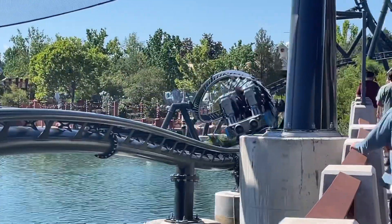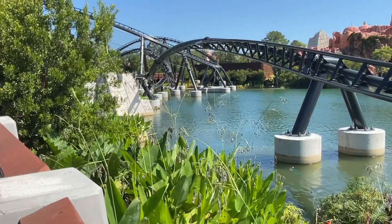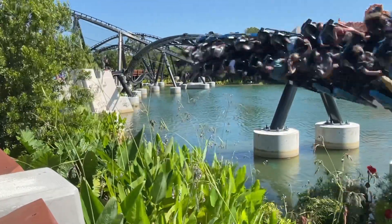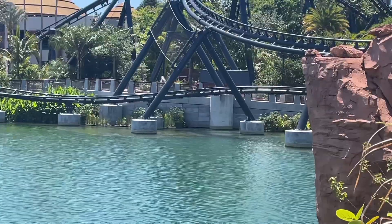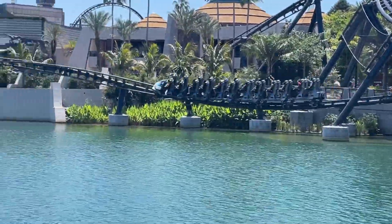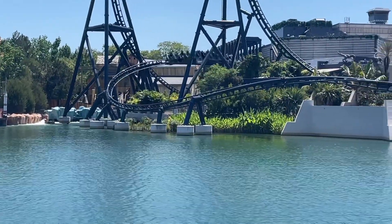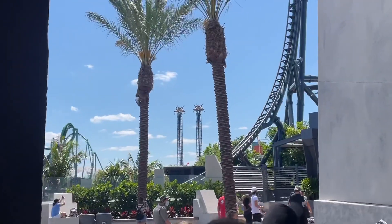Then you go into a quick bunny hill into the Mosasaurus roll, which is super cool. It provides a pretty good whip, and I definitely recommend having your hands up when going through it because you're floating out of your seat — that's what makes it so much better. Then finally you go into a quick s-bend at the end, which surprisingly gives ejector air in most of the seats. And that was the ride experience.